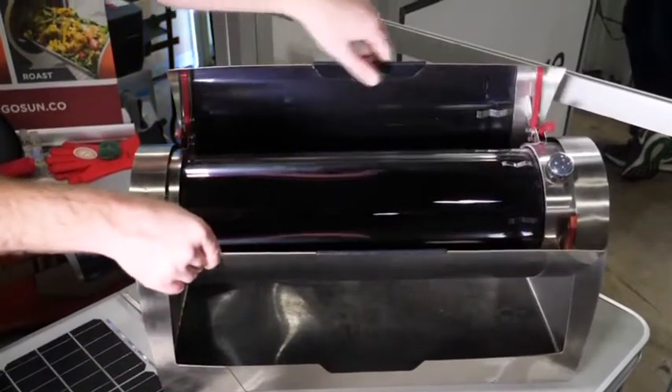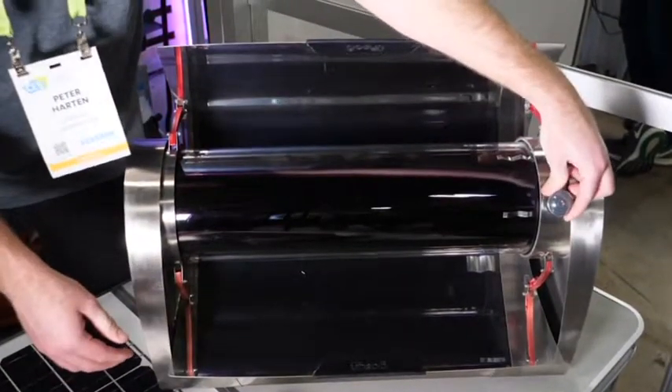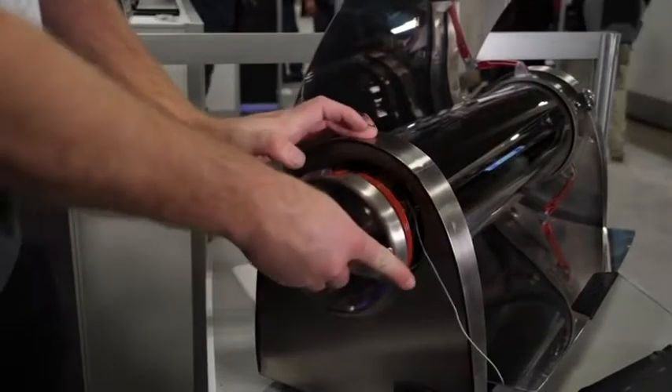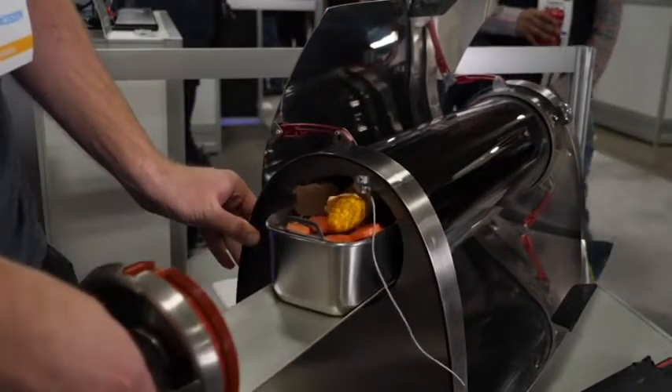A Cincinnati-based startup is showcasing a way to cook food with just the help of the Sun at the CES Technology Show in Las Vegas. The GoSun Fusion solar cooker reflects the Sun onto the cooking surface, eliminating the need for electricity, wood, or any other conventional fuel.